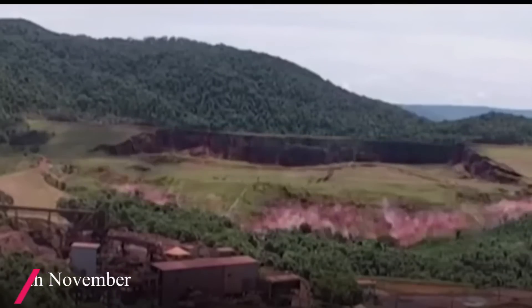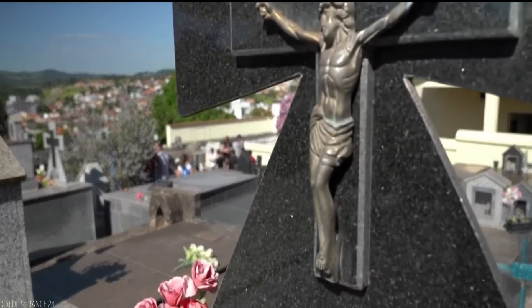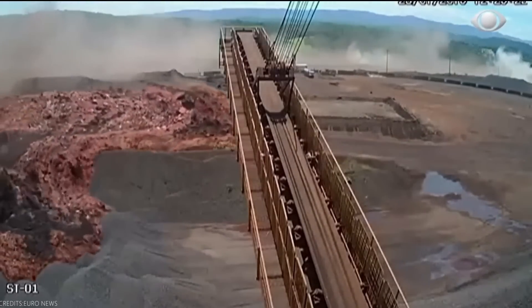The dam failed catastrophically on 25 January 2019, which resulted in 259 deaths and 11 missing. The dam failure released around 12 million cubic meters of water.